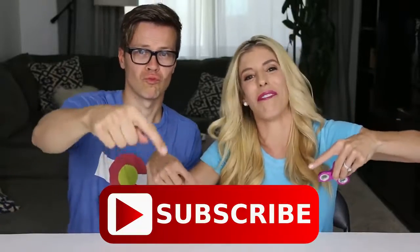Make sure to subscribe and join the ZamFam if you haven't, and give this video a thumbs up if you're obsessed with fidget spinners like we are.